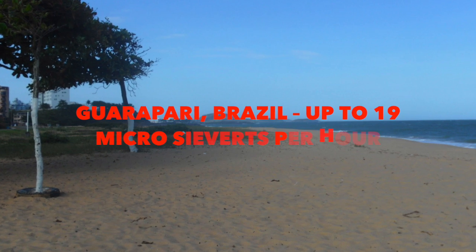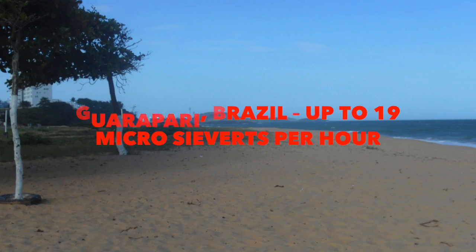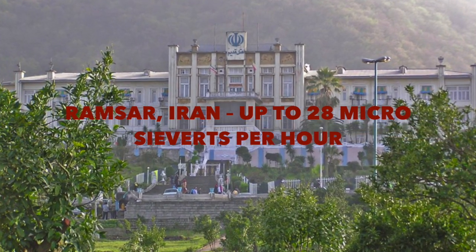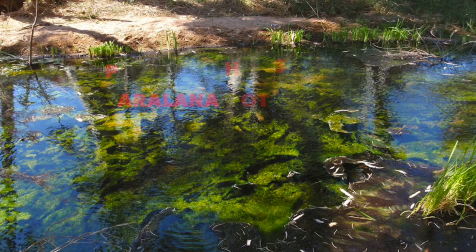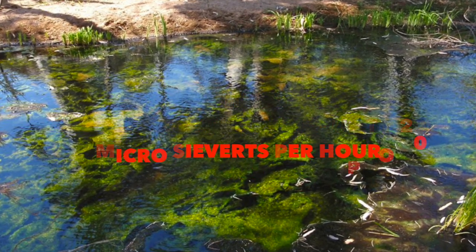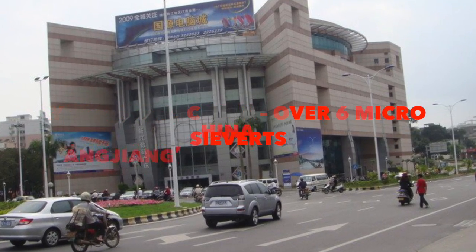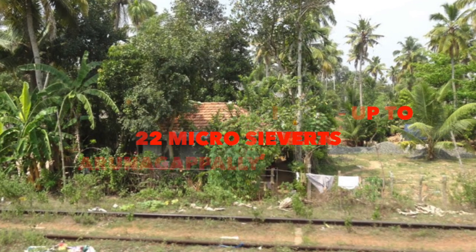5 natural radiation hot spots on Earth: Brazil — up to 19 microsieverts per hour; Iran — up to 28 microsieverts per hour; Hot Springs, Australia — up to 20 microsieverts per hour; China — over 6 microsieverts; India — up to 22 microsieverts.